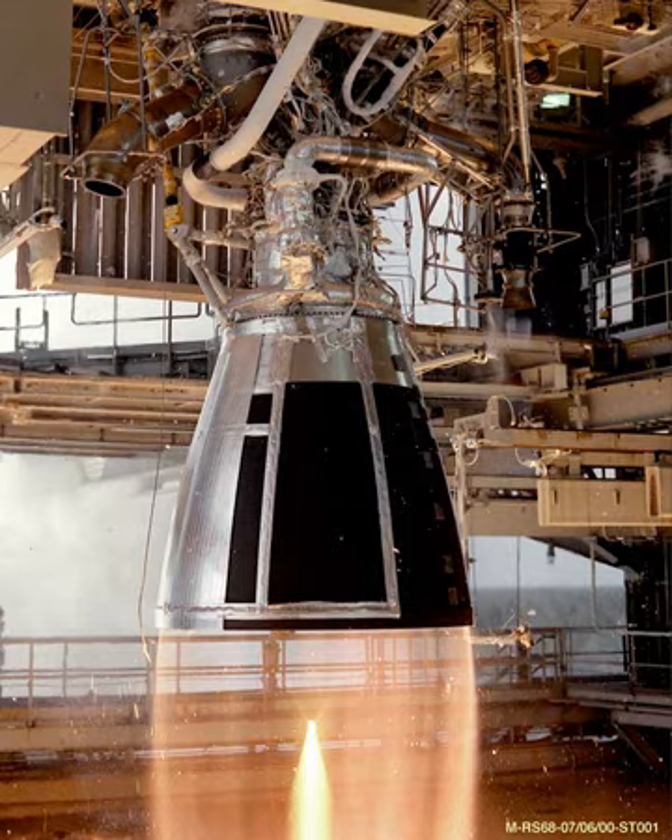The RD-801 is a Ukrainian liquid-propellant rocket engine burning LOX and kerosene in a staged combustion cycle. It has a single combustion chamber that provides thrust vector control by gimballing of the nozzle in two axes by plus or minus six degrees.